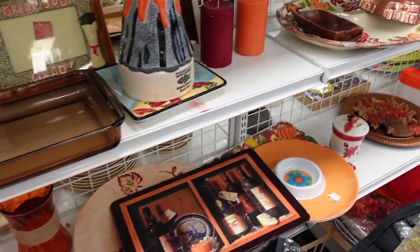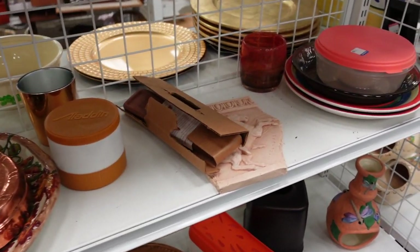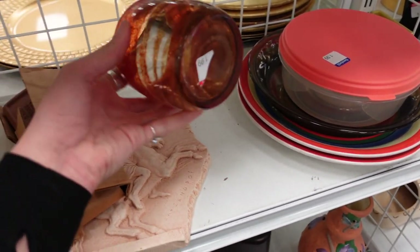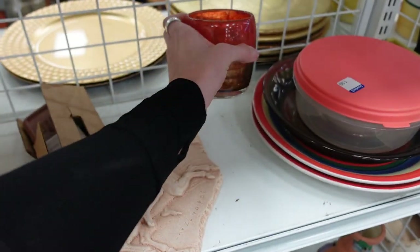I noticed there was another giraffe mug on the shelf, but I think it was damaged — I think I'd looked at that before. I did like this art glass cup, but unfortunately it was just a single. It was only $1.99, and I would have loved to have found a set of them.